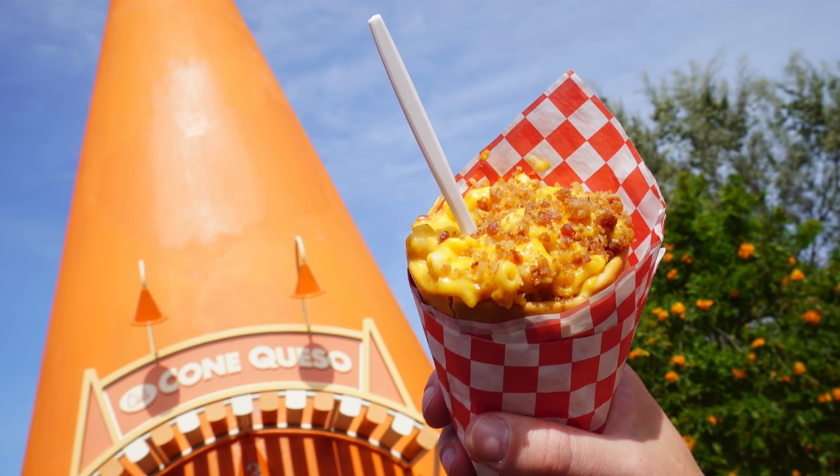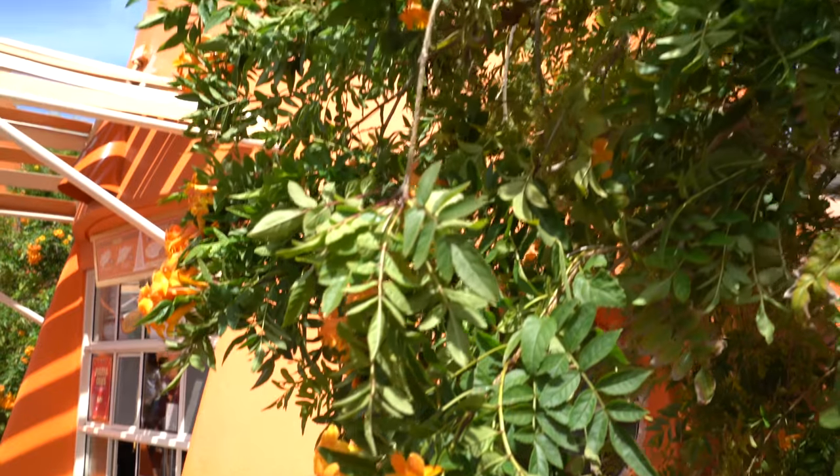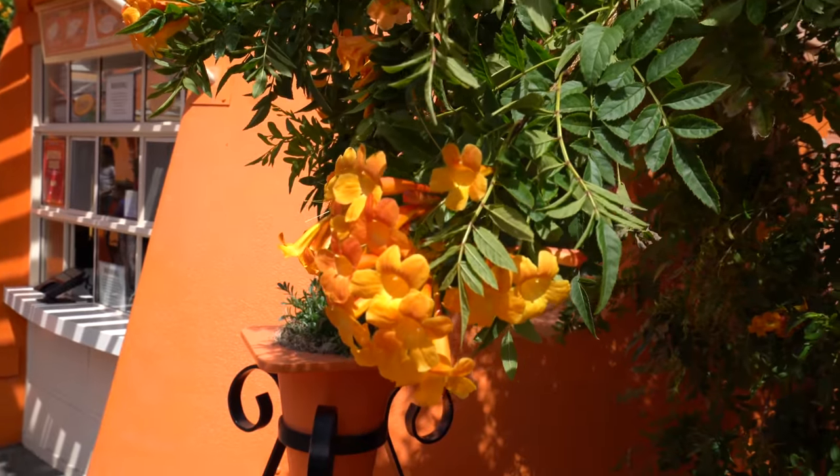Well, there you have it — one of my favorite Disneyland essentials. Be sure to give it a try on your next Disneyland adventure, and be sure to check out some of the extra details over in this area.